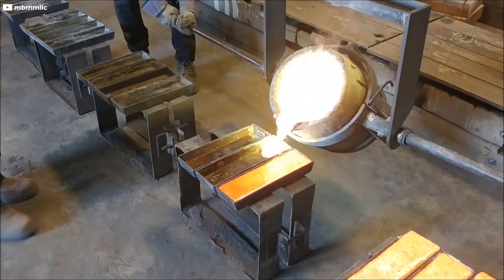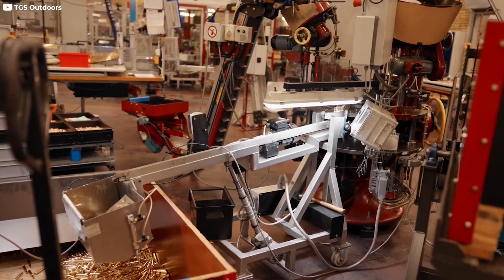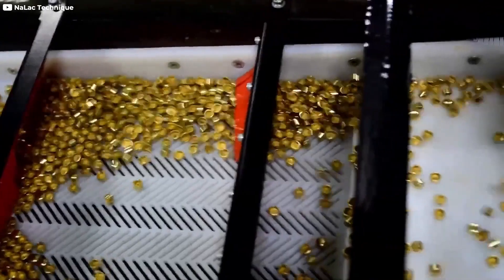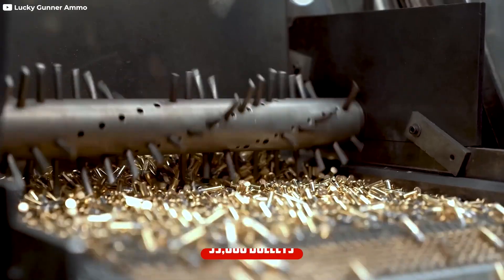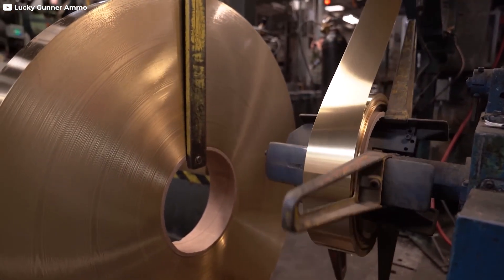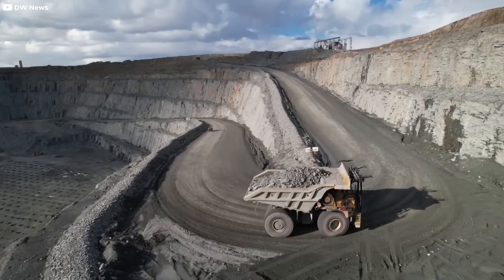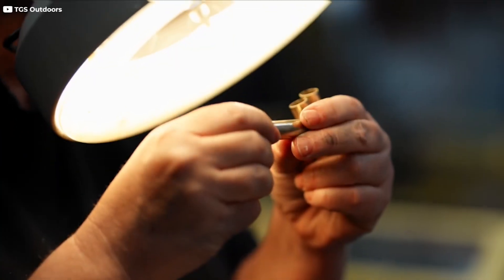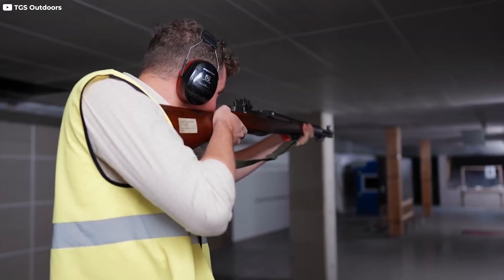This recycling conserves valuable resources and minimizes waste. Manufacturers face the challenge of balancing costs, material availability, and performance. For example, a machine producing full metal jacket (FMJ) bullets can make 35,000 bullets every 8 hours. The prices and availability of lead, copper, brass, and steel fluctuate based on global demand, mining output, and geopolitical events. To manage these challenges, manufacturers often enter long-term contracts with suppliers to secure a steady supply of raw materials at predictable prices. They also invest in research and development to explore alternative materials and manufacturing techniques that can reduce costs without compromising performance.